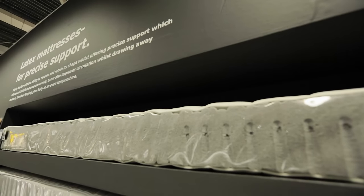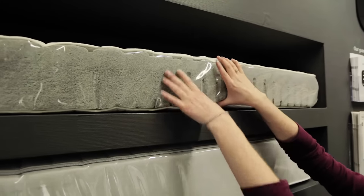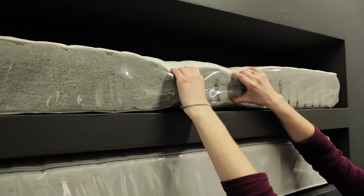Foam and latex mattresses tend to be durable and breathable. They can therefore be a good choice if you're allergic to house dust mites.